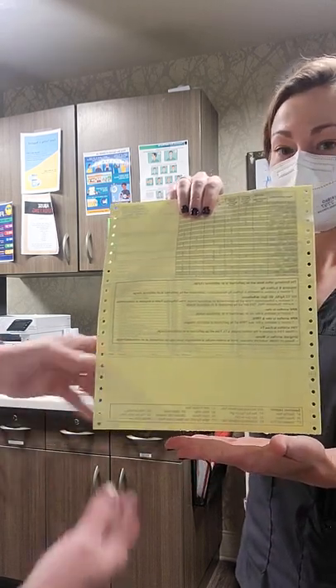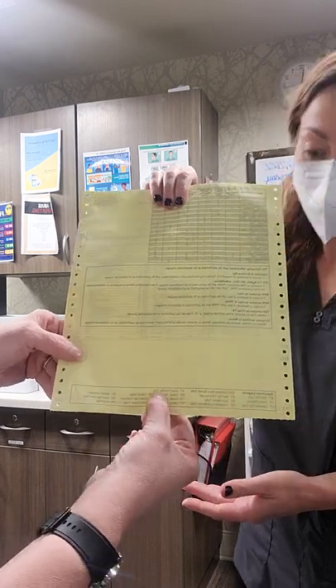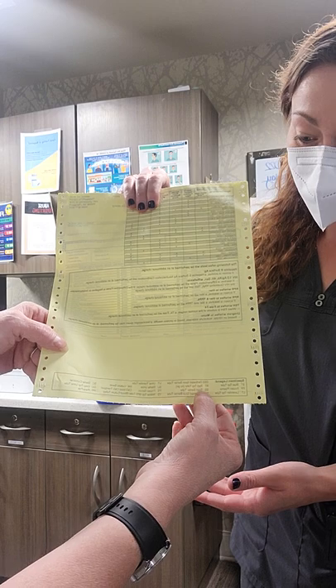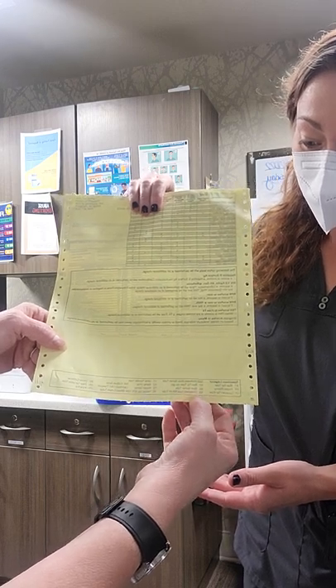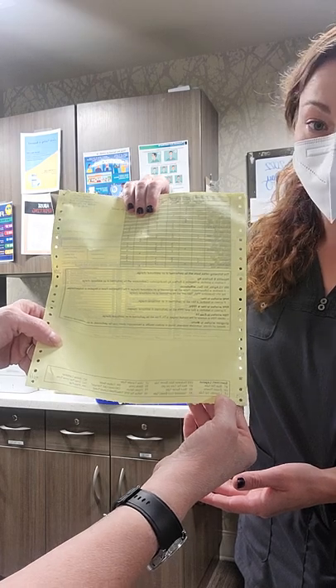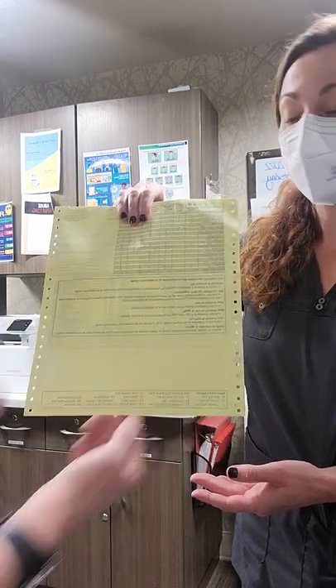So it'll tell you RT for red top, UT for urine transfer tube, SS for spun barrier tube, BT for blue top, FP for frozen plasma. Anyways, you get the gist.